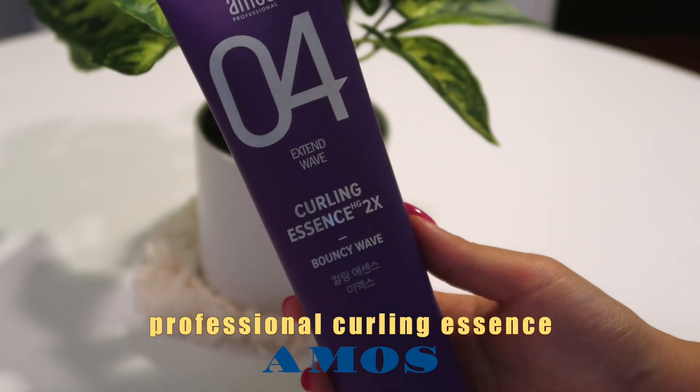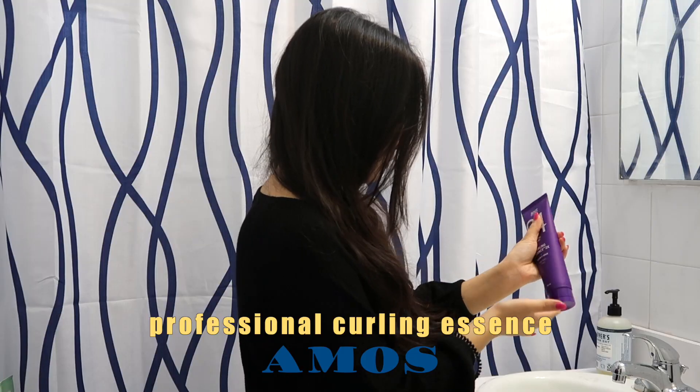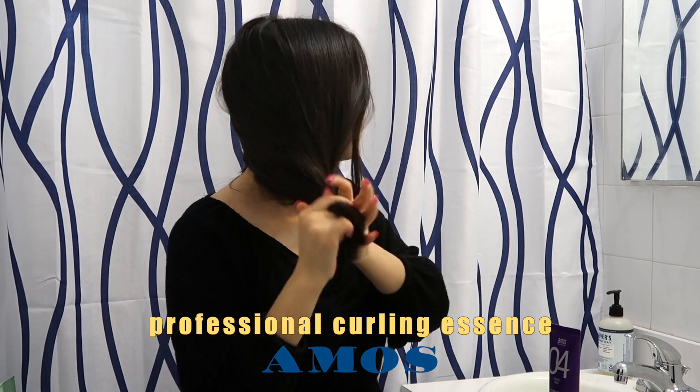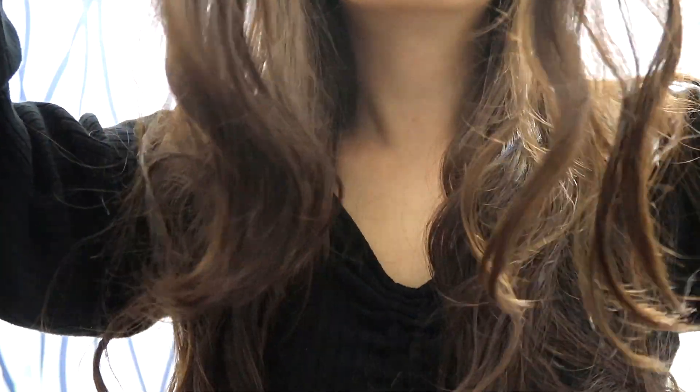Next I have the Amos Professional Curling Essence. I bought this because I got a curl treatment in Korea, and I know curls don't stay well if you don't take care of them. After I wash and dry my hair, I squeeze out a drop or two in my palm and use it around my curl area. It gives me more curl and the curl stays throughout the day. I really like this and it smells so good — I can literally smell it the whole day.